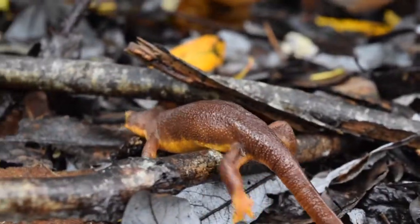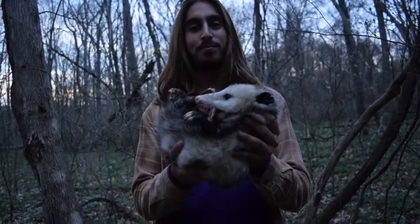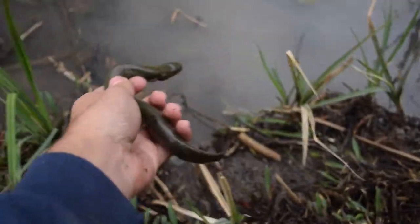Welcome to Earthlings, a series of short videos intended to heighten appreciation of the natural world. I'm Tasman Rosenfeld, and nature is my passion.